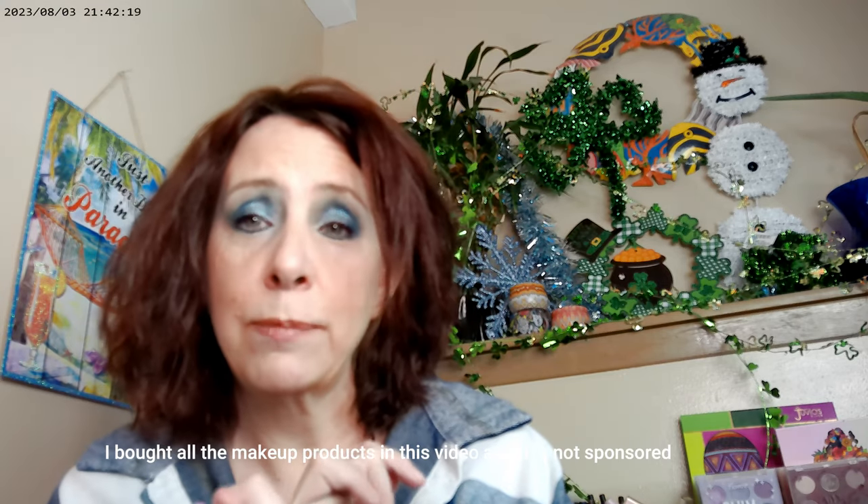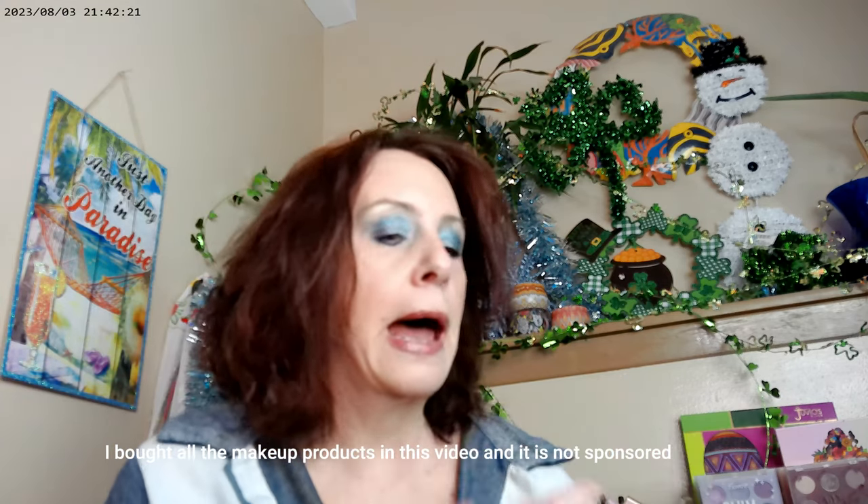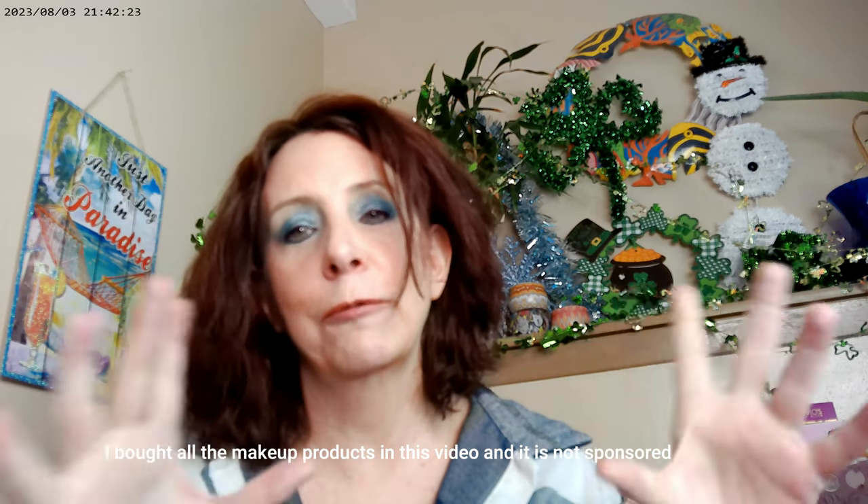My favorite is a Thin Mint, but I didn't get the Thin Mint palette. I do love the caramels that come in the purple box as well. But since I'm doing a lot of blue makeup right now, I thought that the Trefoils palette was the way to go for me right now. That's what I have on and that's what we're going through. Go Girl Scouts!